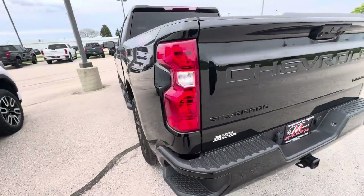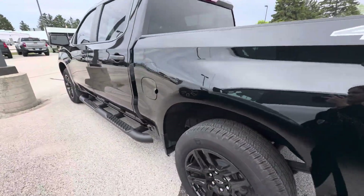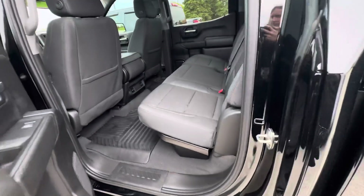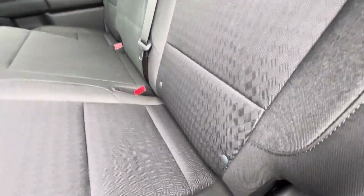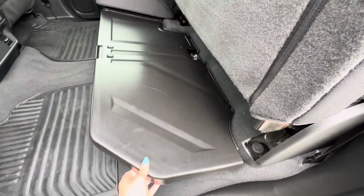If we take a look in the back seat — these are what the back seats look like. They do fold up, and you do have some storage containers down there.